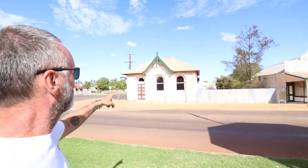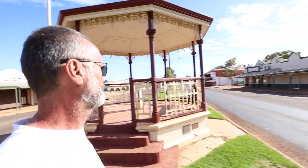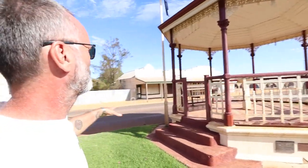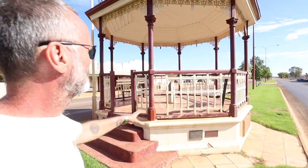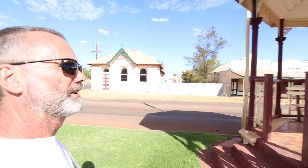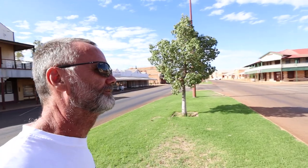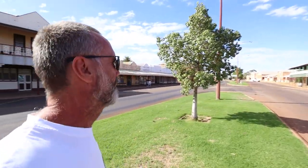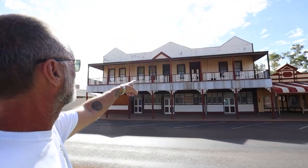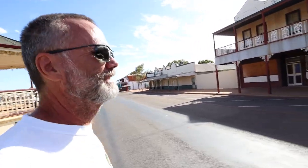The old West Australian Bank over there — you can imagine the gold and money that went through that place in the high times of this town. And this bandstand just outside the bank — they tell me it's rare because it's hexagonal instead of being round. You could imagine the brass bands playing here, and the guys coming up on their horses or on foot, coming to the bank, selling their little bit of gold. Just amazing guys. And look at this — another corrugated iron pub. Just amazing, it really is guys.